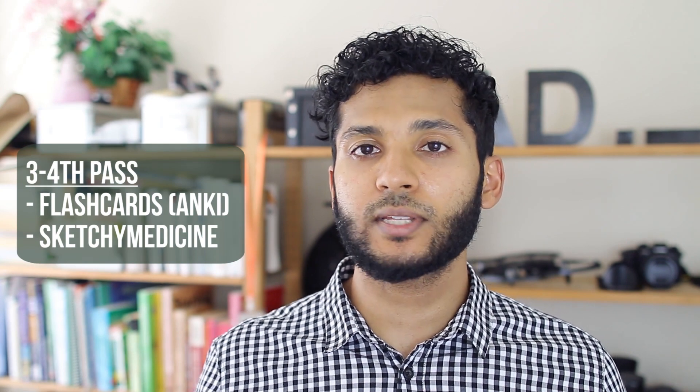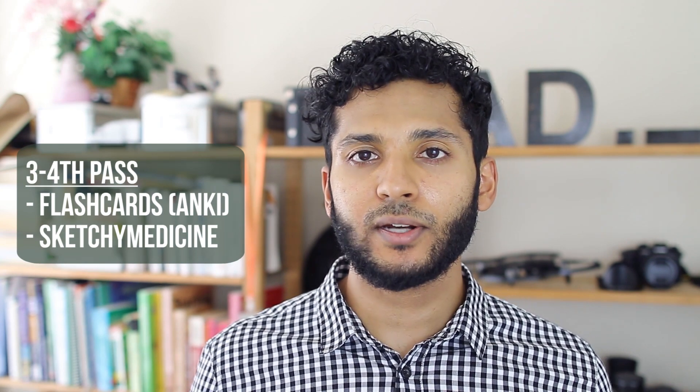For my third or fourth pass, I would start using more active forms of learning like flashcards. I'd use Anki — specifically the Bros deck, sometimes the Zanki deck from the Reddit medical school subreddit, the Tracy McGrady deck for pharmacology, and some Pepper as well. I'd also use Sketchy Micro; some classmates like Sketchy Pathology and Pharmacology too. Since they're mnemonic devices, they tend to stick in your brain better and are a great way to remember bits of information you might otherwise forget.